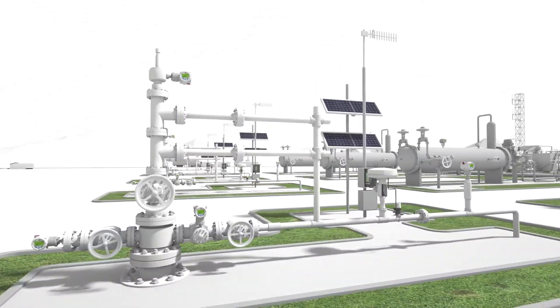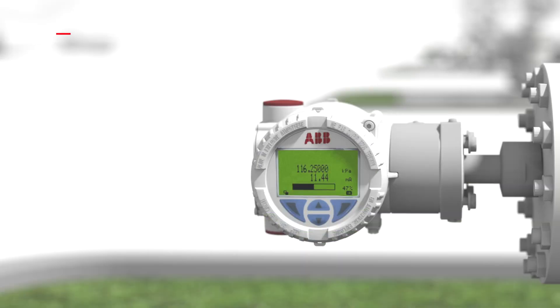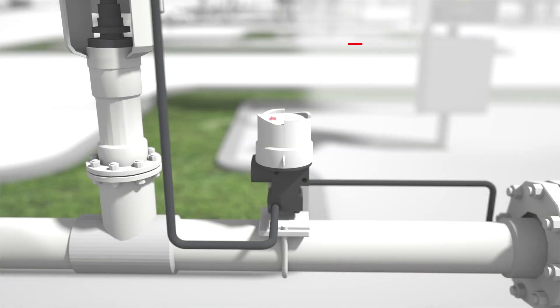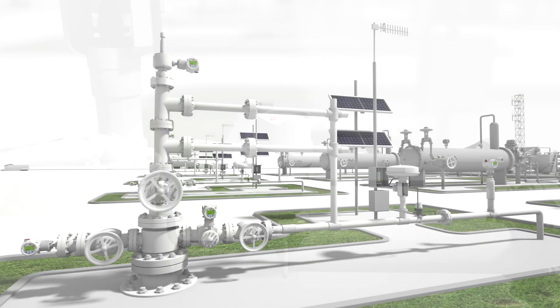Wellhead automation. With the dramatic increase in complex multiple well pads, the need for accurate, up-to-the-minute control and monitoring is critical. Our primary meters, tank-level systems, and instrumentation provide quality data that can be used to help maximize production while ensuring the safe and proper operation of wellhead installations.